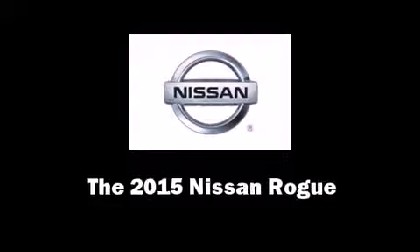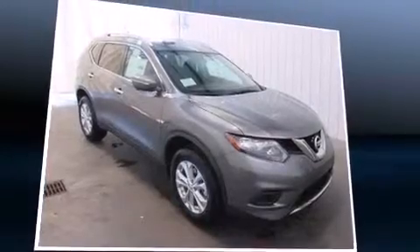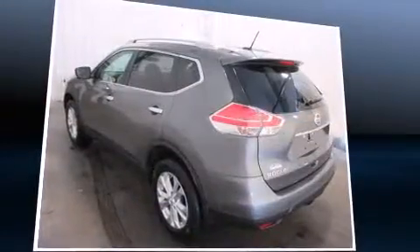Step into the 2015 Nissan Rogue. Smooth gear shifts are achieved thanks to the 2.5-liter four-cylinder engine, and for added security, Dynamic Stability Control supplements the drivetrain.